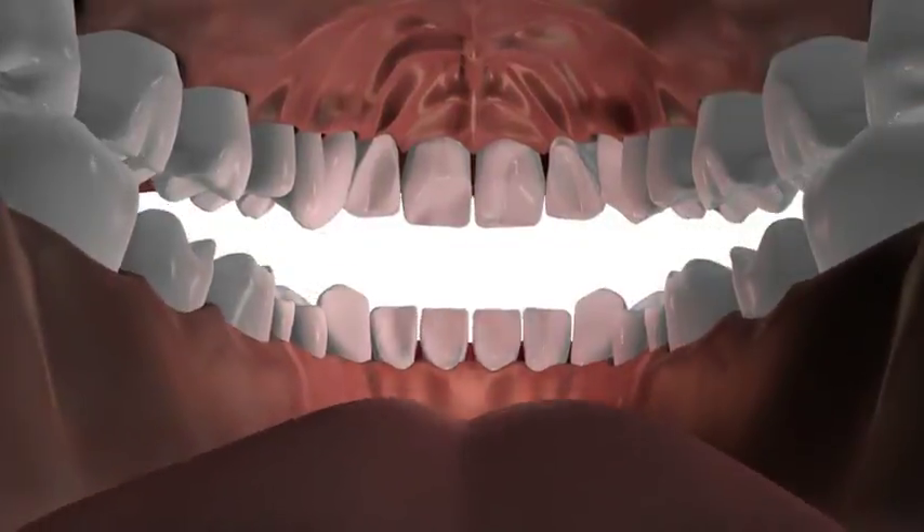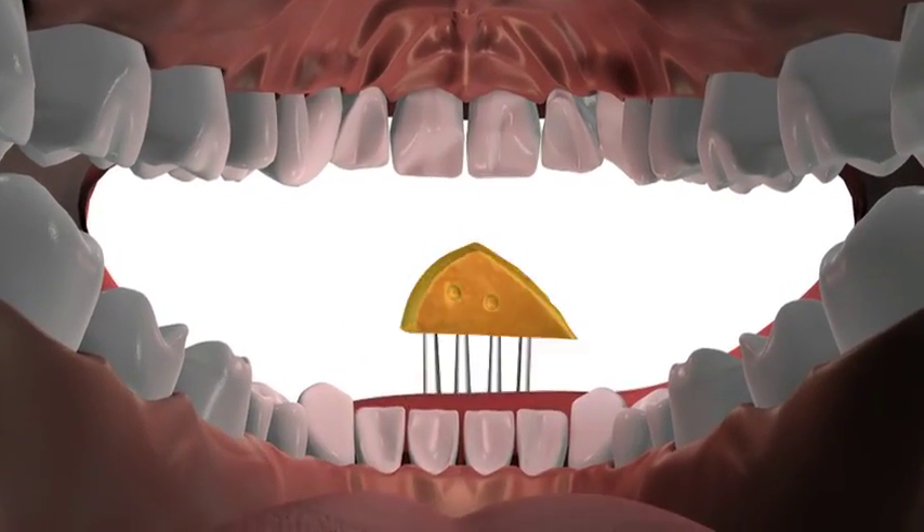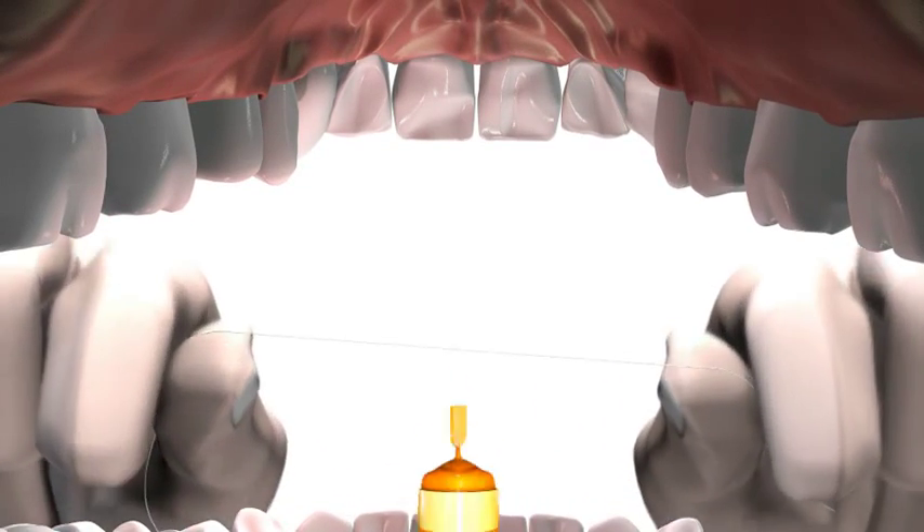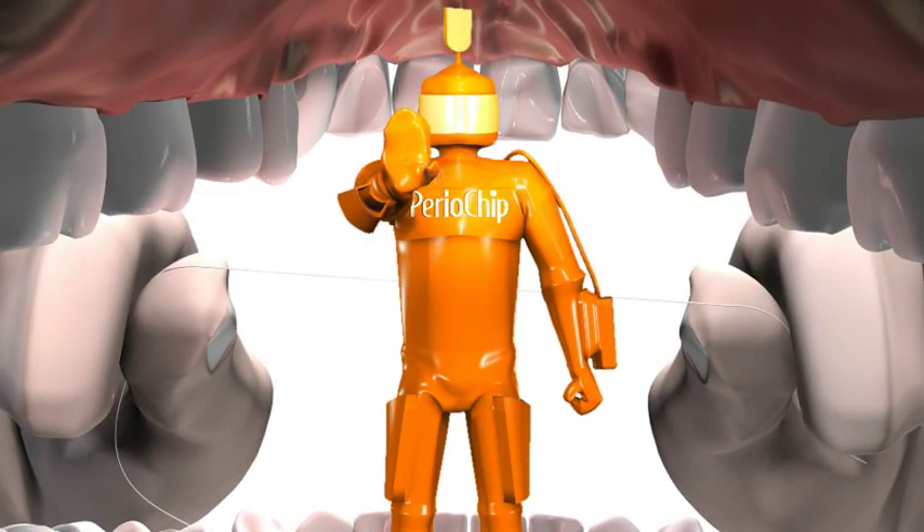Following treatment, you may eat and drink as usual. You may brush your teeth as usual, but avoid using dental floss in the area of the chip for three days.